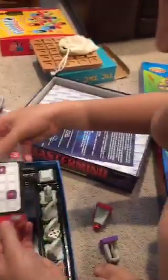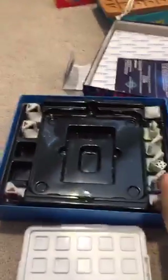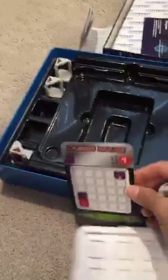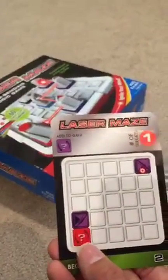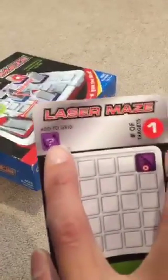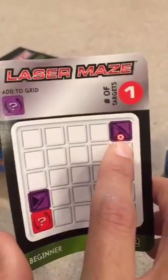It comes with a little laser and three levels of cards. The card tells you how to set up the board using mirrors and targets — it tells you where to put the pieces. There's a question mark meaning it's not telling you which direction the laser faces, but it does tell you which direction the triangle mirror pieces face. You add a purple piece to the grid somewhere to make the target light up. When the target lights up, it actually lights up.